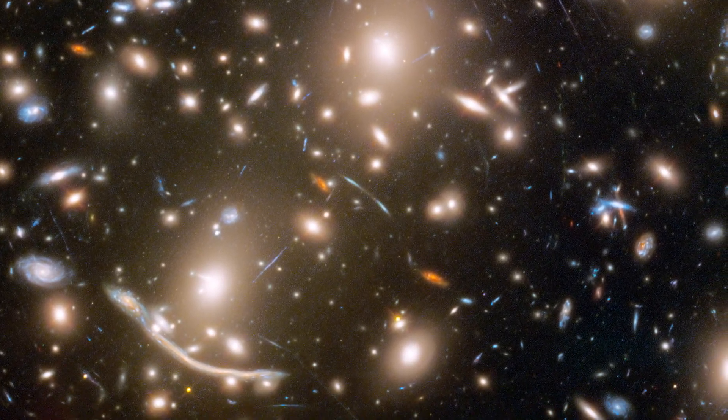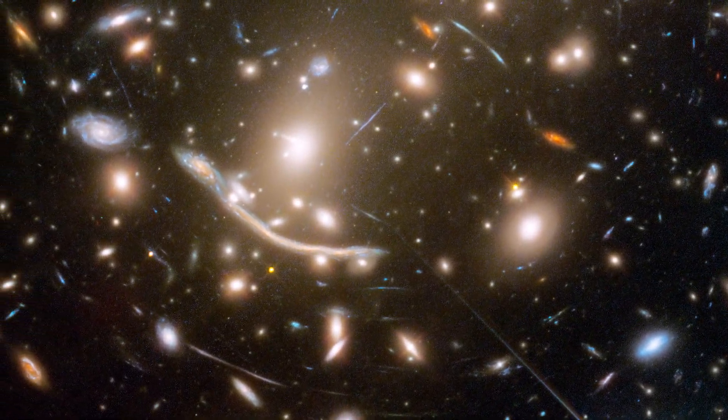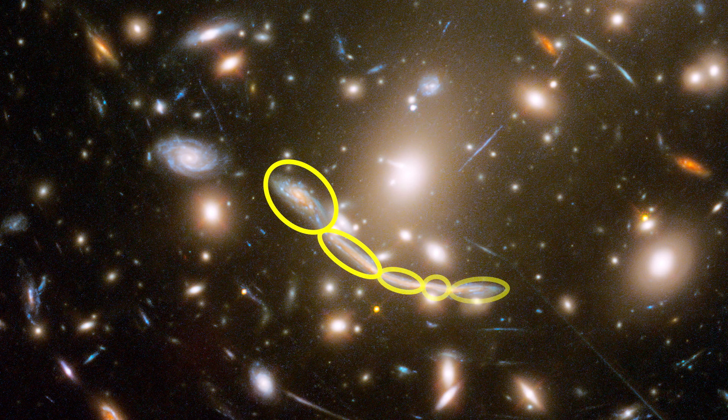Most of the other smudges are background galaxies being gravitationally lensed by the galaxy cluster, and some of them are incredibly distorted — like this dragon-shaped feature, which seems like a monster straight out of a comic book, but is actually a single spiral galaxy appearing in multiple locations next to each other in an arc.